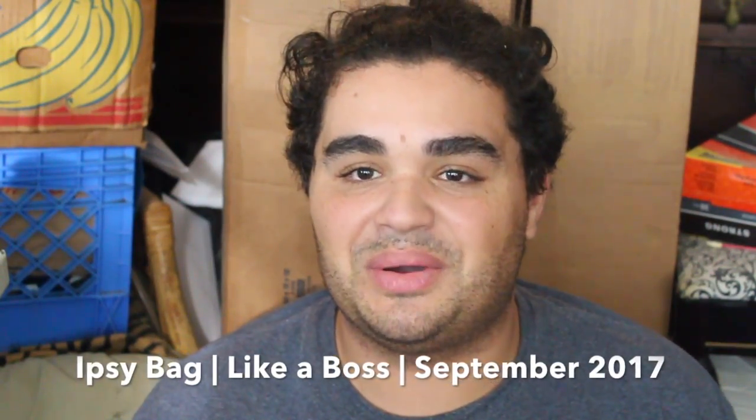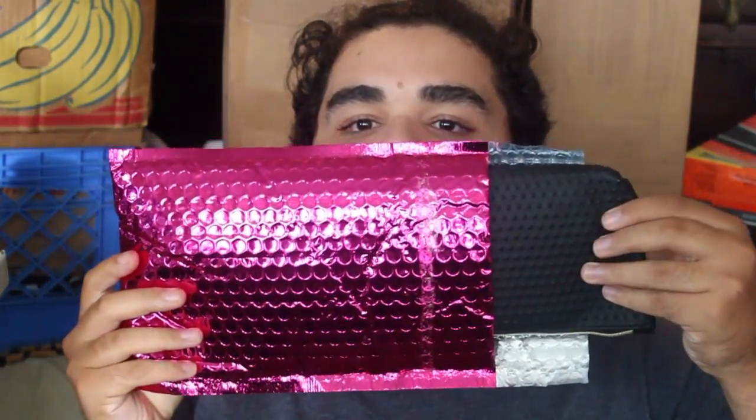Happy pretty in pink day everybody! It's Corvin and today is an ipsy day. So let's open her up and see what's inside. This is like a studded, embossed faux leather bag. Sorry, the lighting's really weird — we're having random cloud coverage today. I like this a lot. It kind of reminds me of a Dior makeup bag.